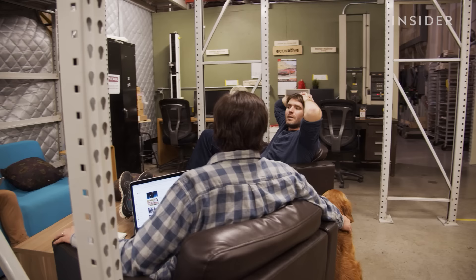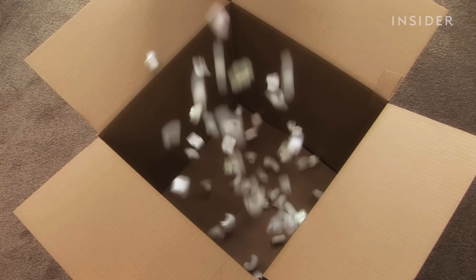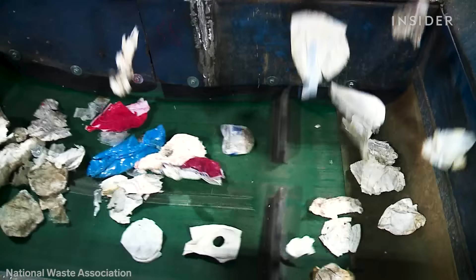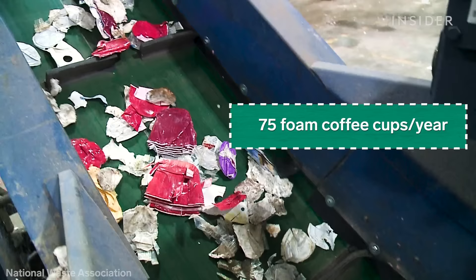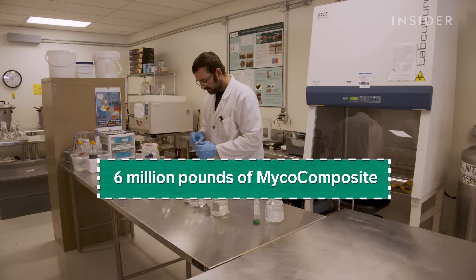Eben Bayer and Gavin McIntyre founded Ecovative Design in 2007 and debuted their MycoComposite packaging in 2011. Since then, a growing number of cities and states have banned the use of styrofoam, though the United States does not have countrywide restrictions. The average person still uses 75 foam coffee cups per year, adding up to 25 billion. In 2020, Ecovative produced over 6 million pounds of its foam alternative — but that's just half a percent of the cups Americans consumed.